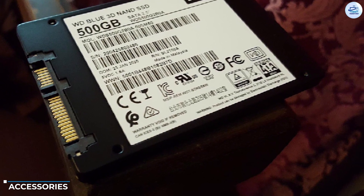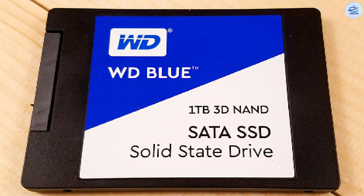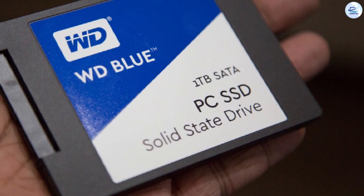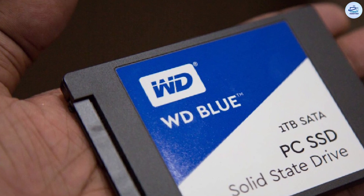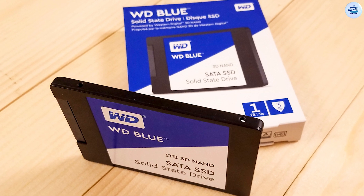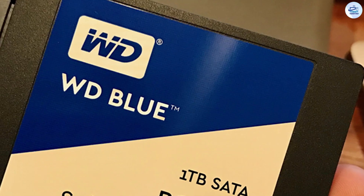Our Blue SSD didn't ship with any paperwork. Inside the package we found the drive and a plastic container to keep it stationary during shipping. Users can download a Western Digital themed version of the SanDisk SSD Dashboard software that works exclusively with the new SSDs. Just like SanDisk's version, the software will not allow users to perform secure erase or sanitize operations inside Windows 8 or newer operating systems.